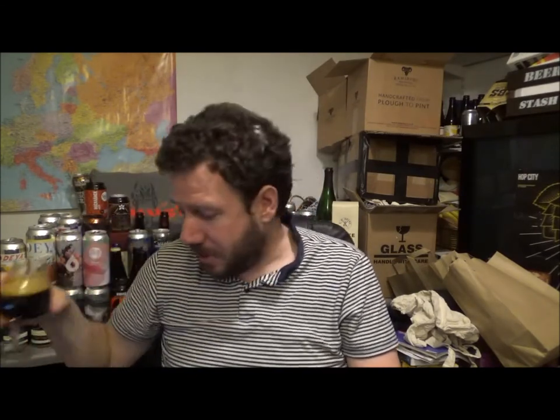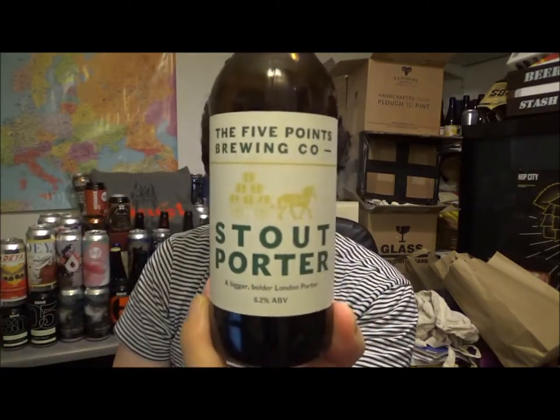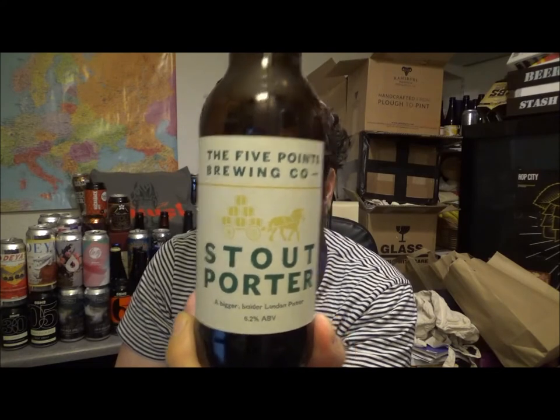It's a nice, traditional English stout — that's it really. Anyway, check it out, check out Five Points Brewing Co and their Stout Porter at 6.2% ABV. Check out my playlist down below for some earlier reviews. You all take care, keep safe, and I'll see you on the next review. Cheers.